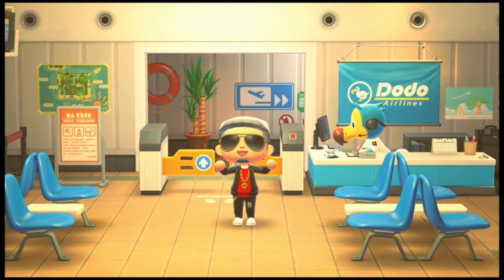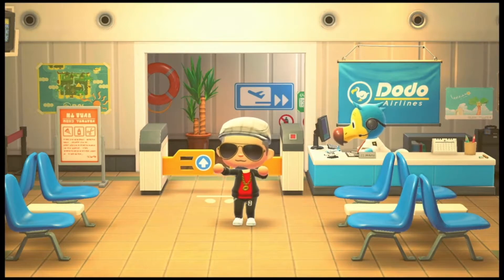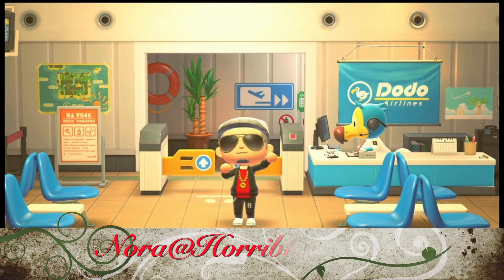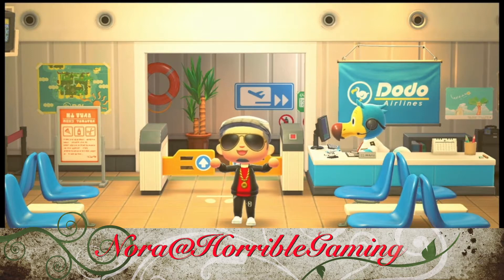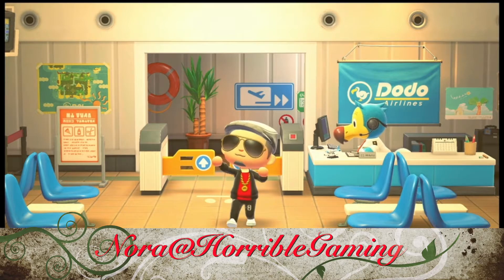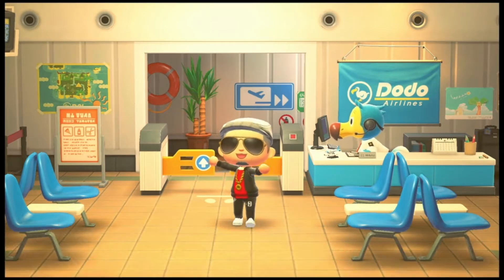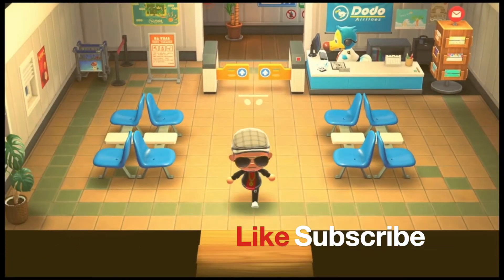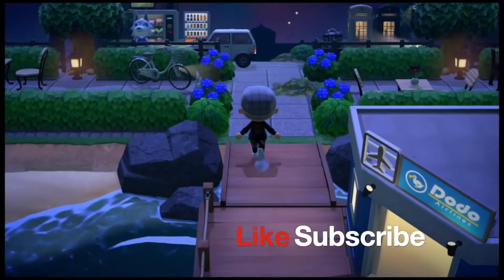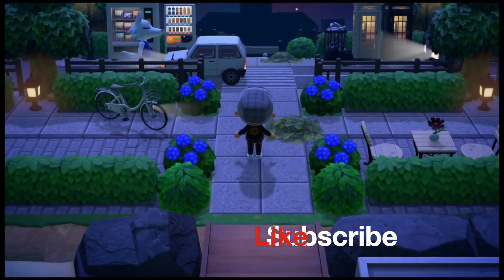Welcome back everyone to another Animal Crossing dreamy island tour. Today we have a special island created by Nora from Horrible Gaming. Please follow her on Instagram and YouTube — I'll give you the links in the description down below. Please take a minute to like this video because this island is amazing. Let's go on the tour — you gotta check this island out if you like city vibes!